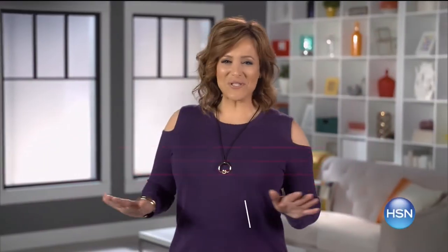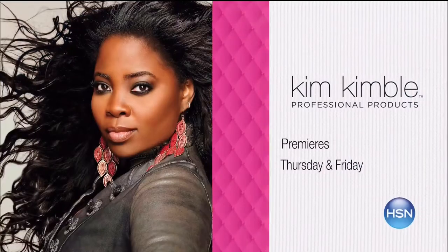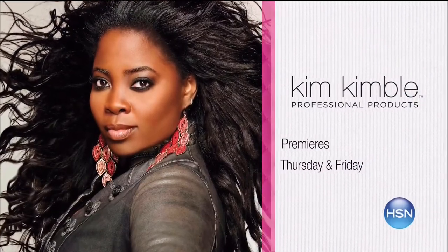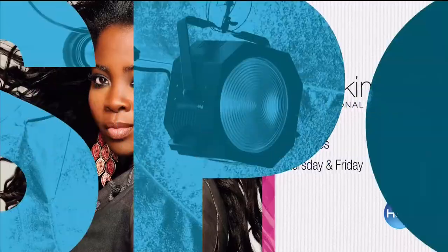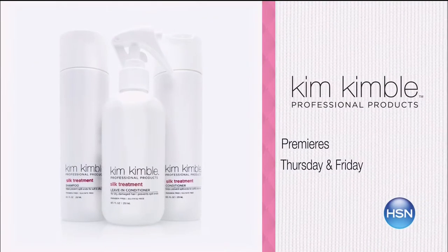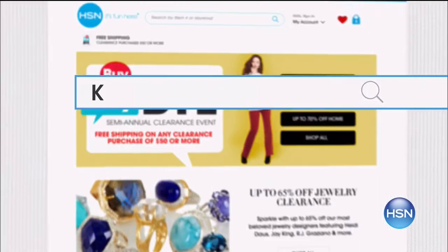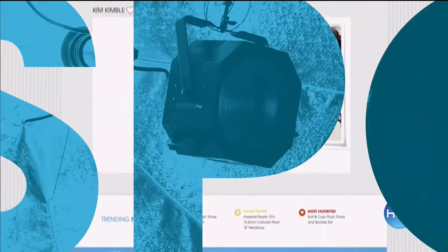Kim Kimball is one of the most sought-after celebrity hairstylists in the entertainment industry. Join us for the launch of her exclusive line of professional hair care products. Style your hair with the Kim Kimball Silk Collection that nourishes and restores dry, damaged hair. Plus, create luxurious hairstyles with her Vapor Flatiron that infuses your hair with argan oil. Search Kim Kimball on HSN.com for more.